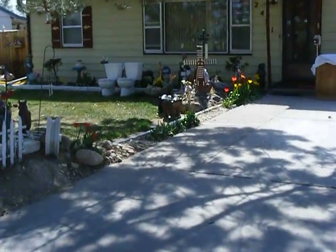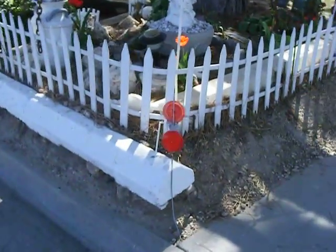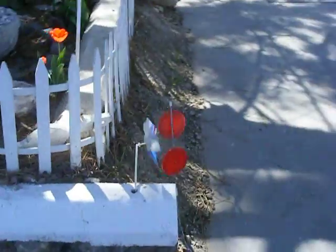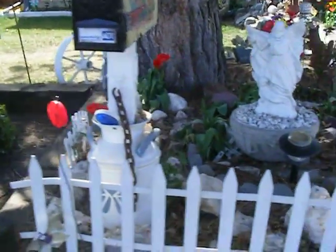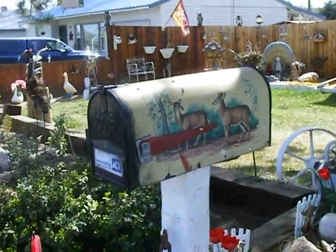You got your tulips. Here's a whirligig, doing pretty good today. You got your guardian angels here. Here's a mailbox made up with some deer.